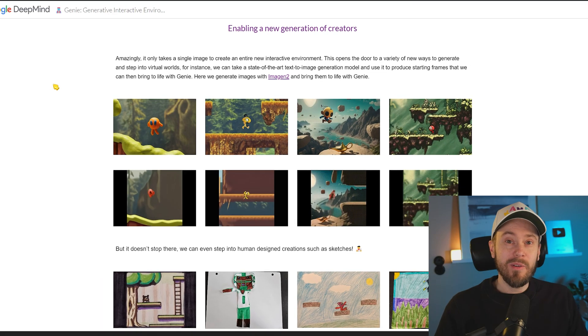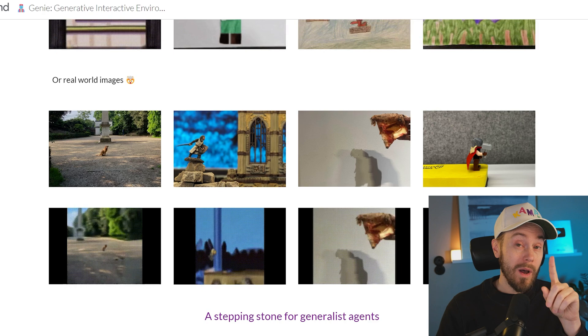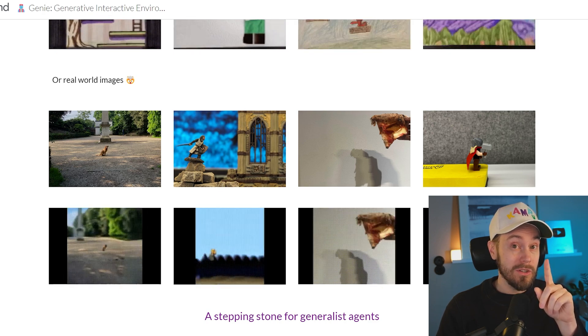What it does is actually create games out of uncurated videos on YouTube, and that is a pretty cool deal — just from one single image input. Instead of image to video, you have image to video game.